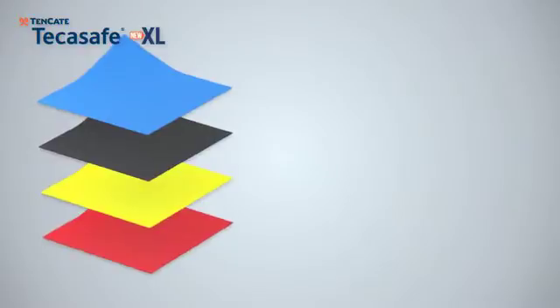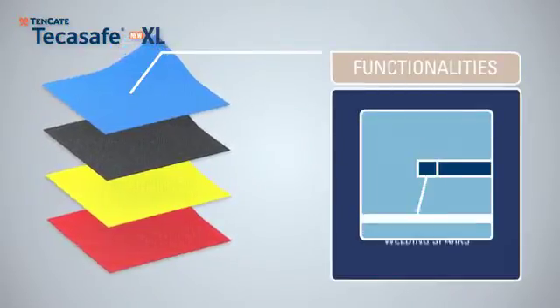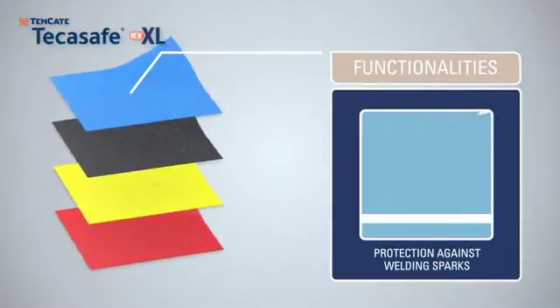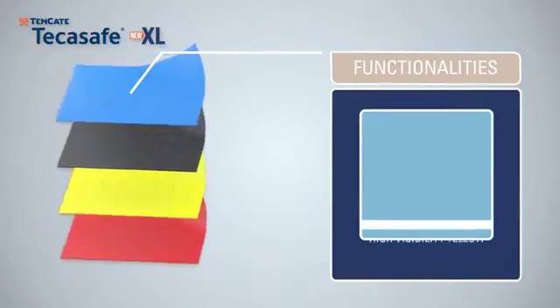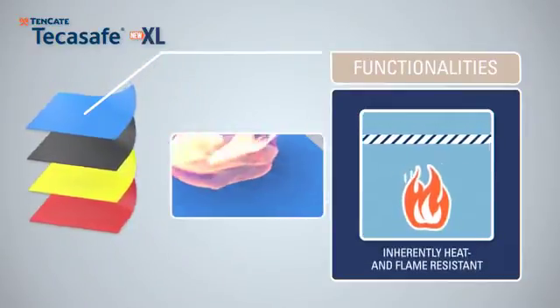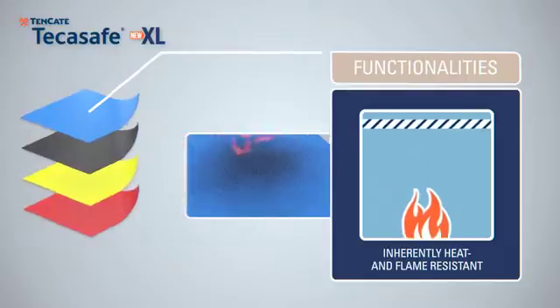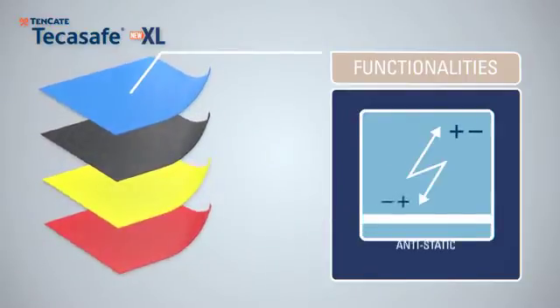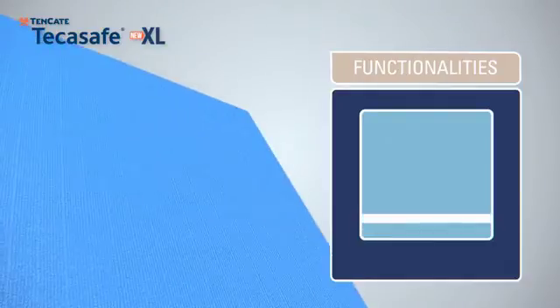These fabrics make enormous strides in multi-risk protection, but also in wear comfort and maximum colorfastness. Tenkata Take-A-Safe XL fabrics offer protection against a range of risks, like heat and flame, static electricity, and liquid chemical splashes.